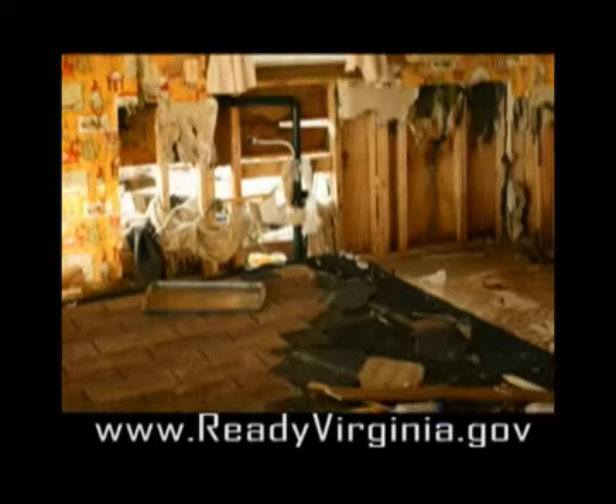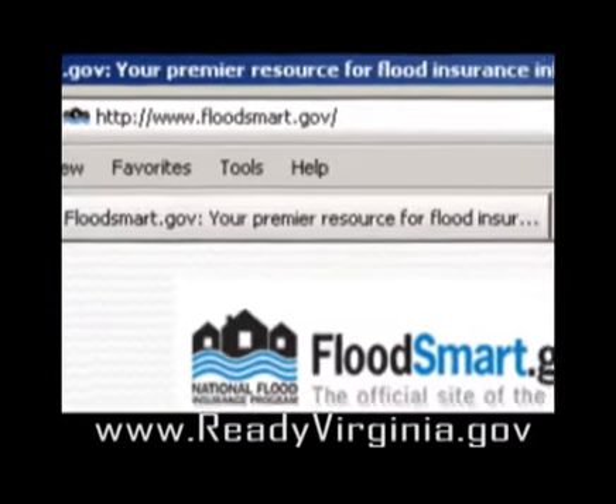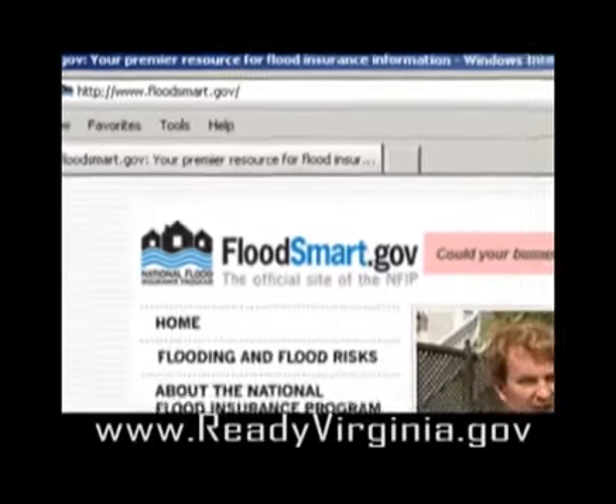Purchase flood insurance. Standard homeowners insurance doesn't cover flooding. A national flood insurance policy can safeguard you financially when flooding strikes. For more information, visit floodsmart.gov.